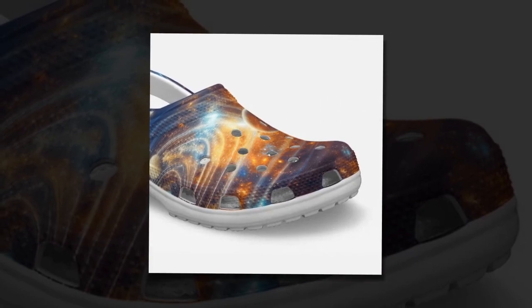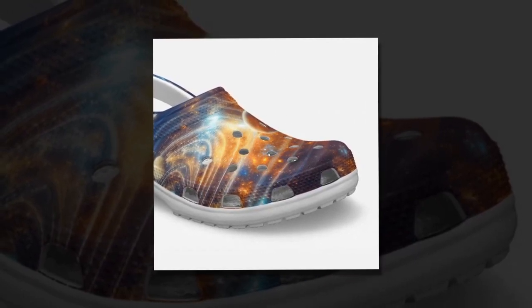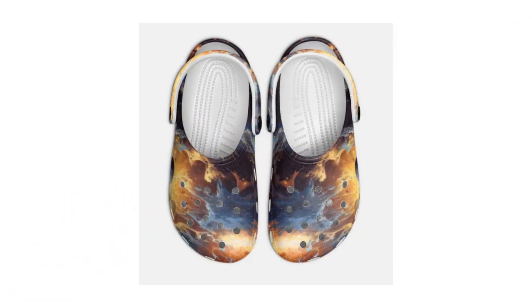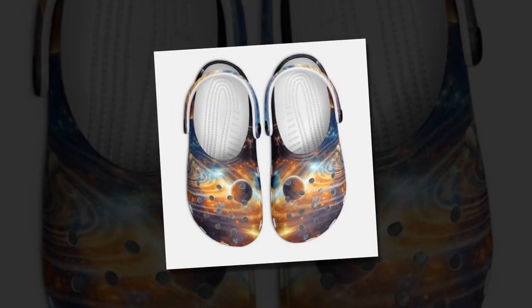Return warranty. At Zasif, we stand behind the quality of our products. Rest assured that your satisfaction is guaranteed. If for any reason you're not delighted with your Galaxy Crocs purchase, our return policy ensures a hassle-free experience. Additionally, each pair is backed by a warranty to provide you with peace of mind. Links to the products are provided in the description and comment box.